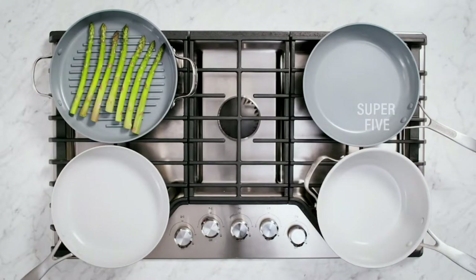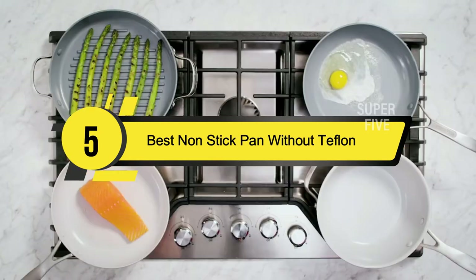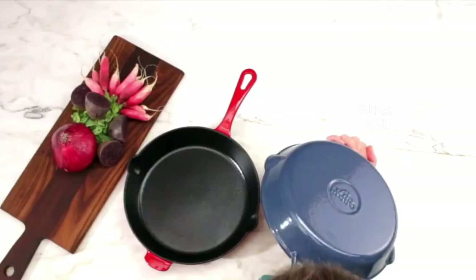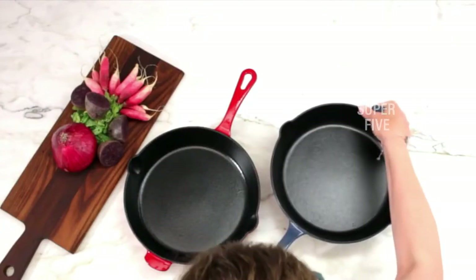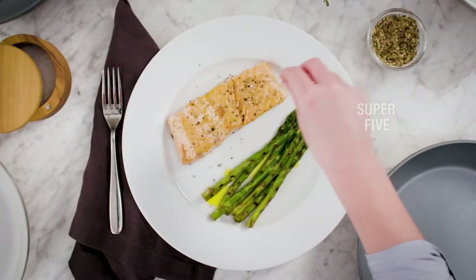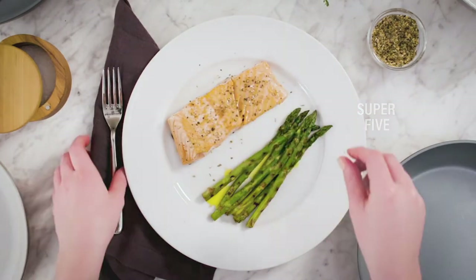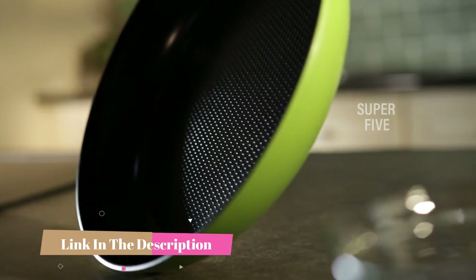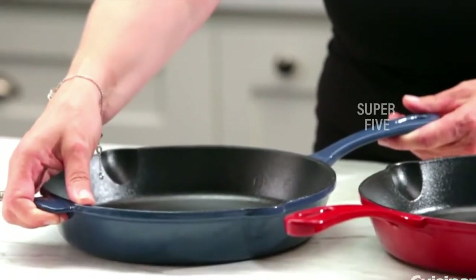Hi everyone, today we're going to take a look at the five best non-stick pans without Teflon on the market for this year. First we're going to show you our five best picks, then we'll talk about what you should look for before buying. You can find timestamps and links to all the products we mention in this video down in the description below.